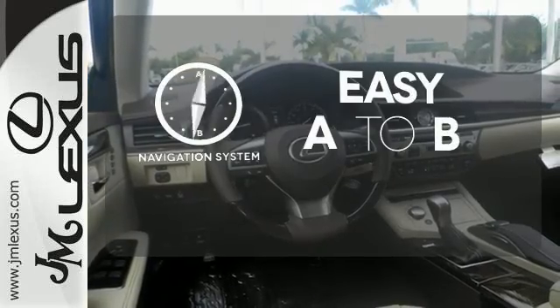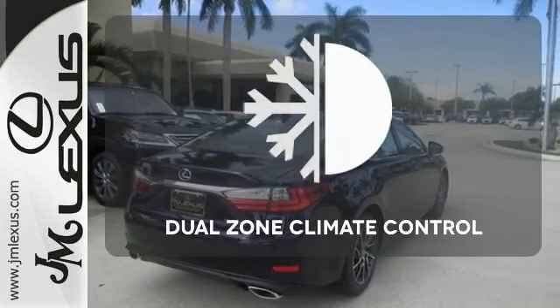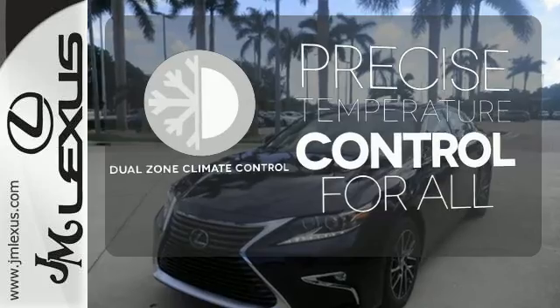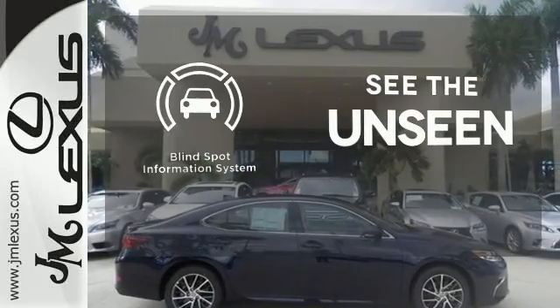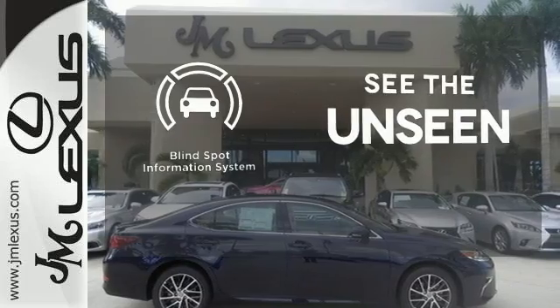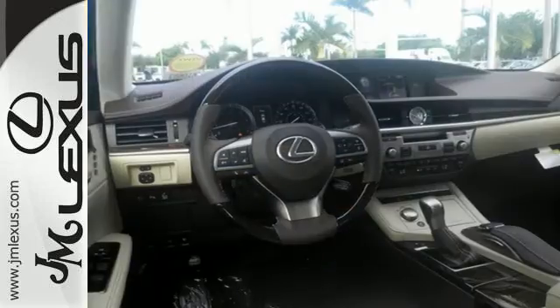Feel confident getting from point A to point B with a navigation system. No one will complain about the temperature with dual zone climate control. Negotiating traffic has never been easier thanks to the blind spot indicator. This ES350 is ready to satisfy your driving desires.